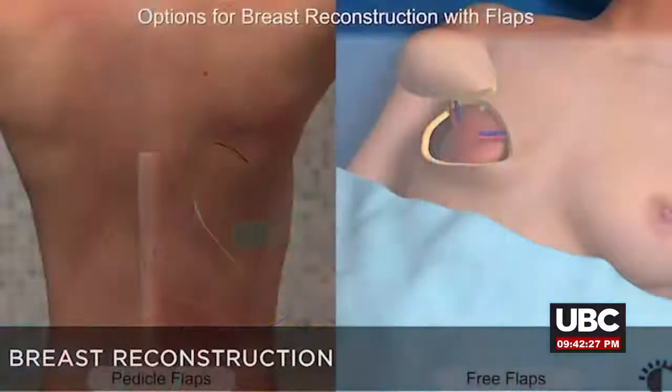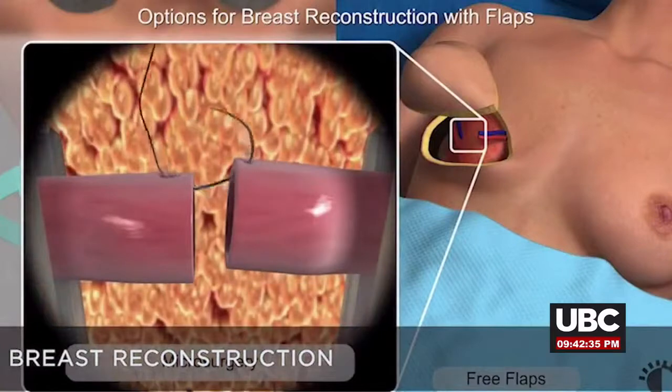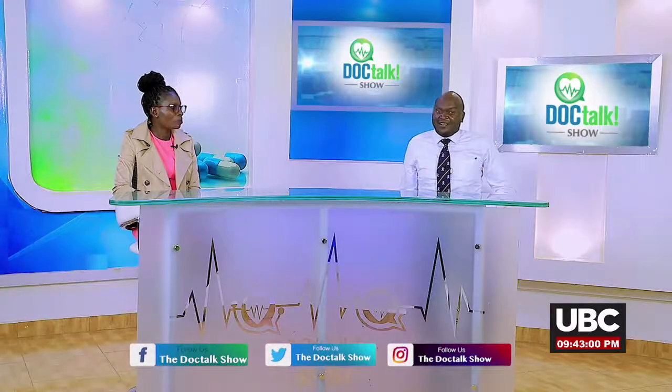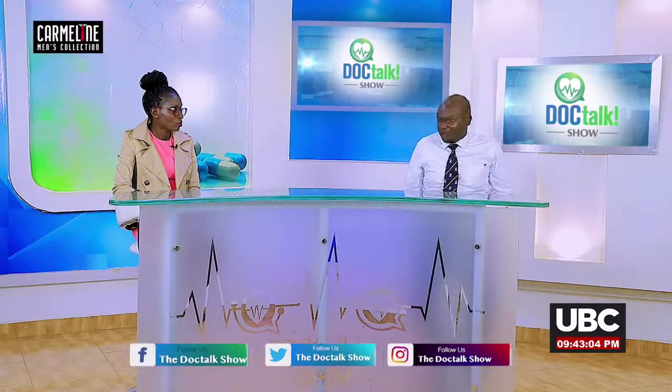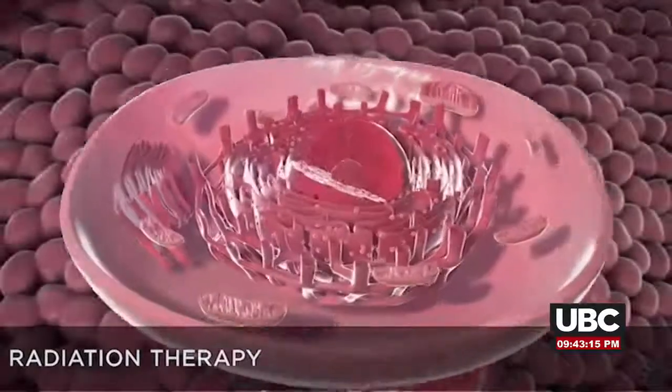After mastectomy, the breast can be reconstructed — patients need not fear disfigurement. Following surgery, radiotherapy is given as part of treatment. Adjuvant treatments given after surgery include radiotherapy to kill remaining cancer cells and prevent recurrence. Neoadjuvant treatment can also be given before surgery to prepare the patient.